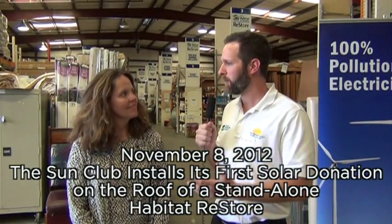I'm with Emily Faw. She is Director of Development for Waco Habitat for Humanity. Emily, what can you tell us about this donation and what it means to an organization like Waco Habitat to receive a solar donation?